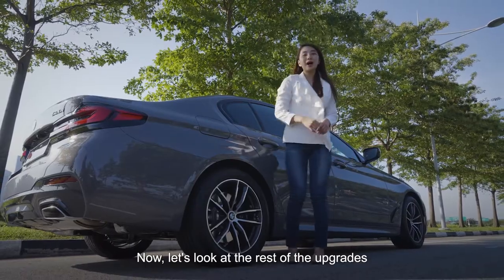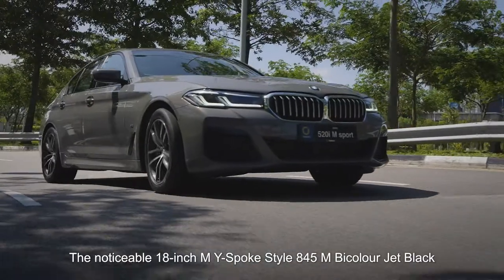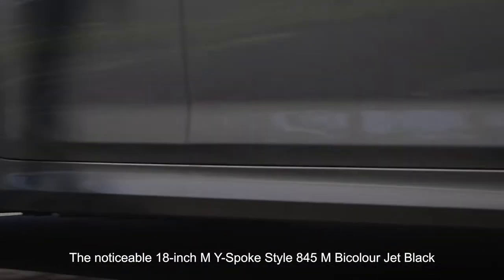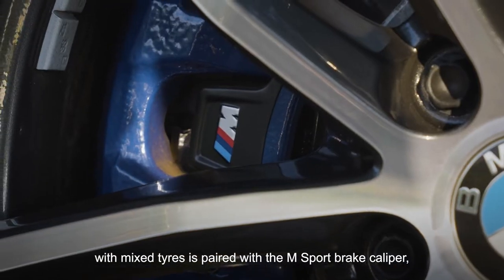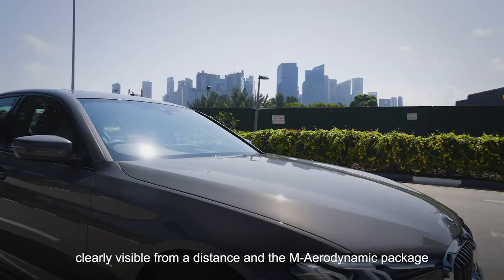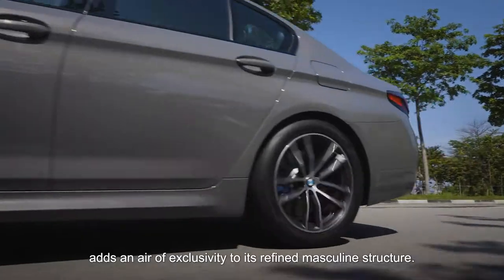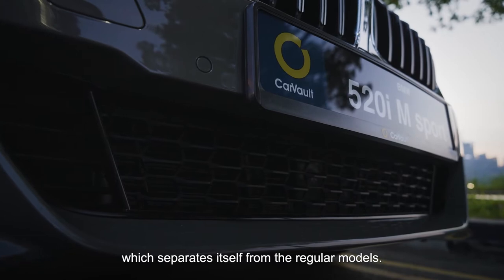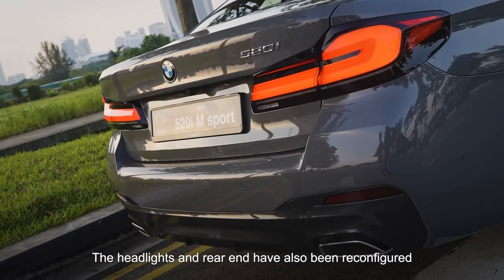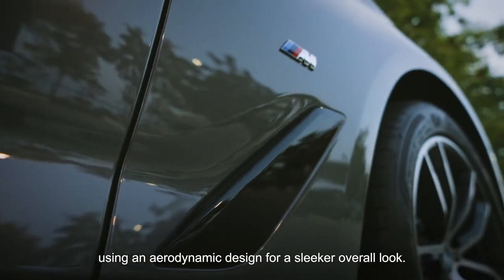Now let's take a look at the rest of the upgrades that define the M Sport model. The noticeable 18-inch M Y-spoke-style 845M bicolor jet black wheels with mixed tyres are paired with the M Sport brake caliper, clearly visible from a distance. The M Aerodynamic package adds an air of exclusivity to its refined, masculine structure. Coming closer, the kidney grille has a sportier shape, which separates itself from the regular models. The headlights and rear end have also been reconfigured using an aerodynamic design for a sleeker overall look.